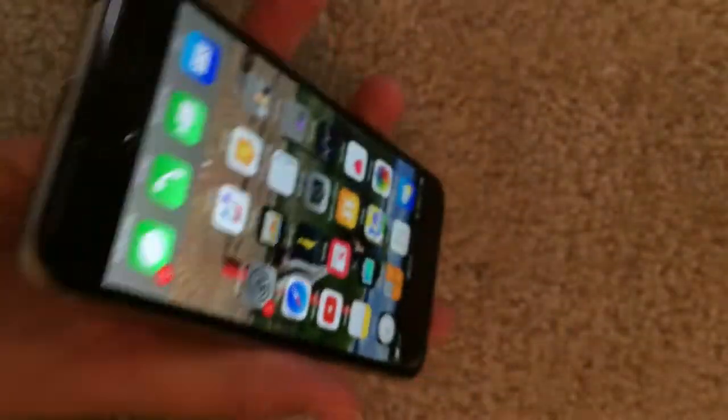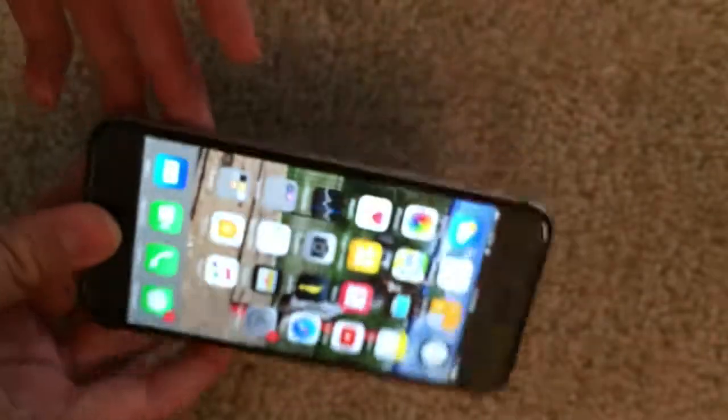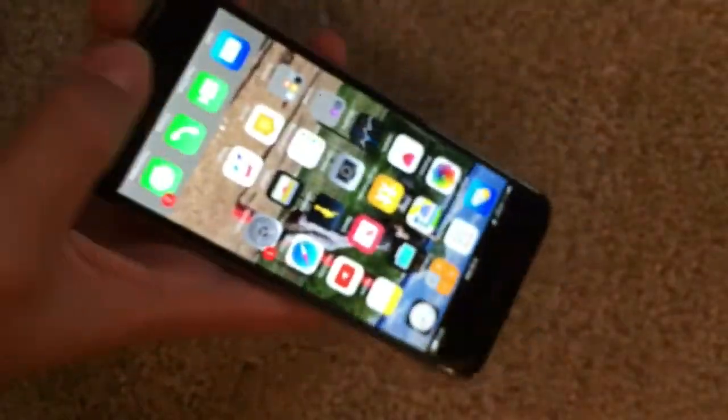At the end of the day, I think the iPhone 6 is worth it in 2017. There's nothing wrong with it. It looks the same as the 6S and the 7, and it's going really fast. It's got all the latest features and it's up to iOS 12.